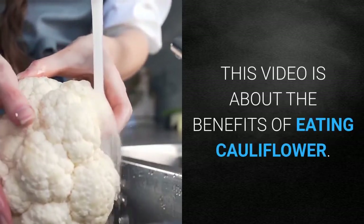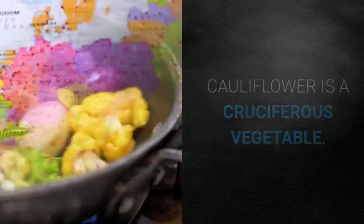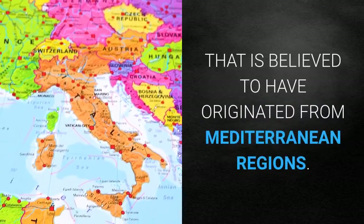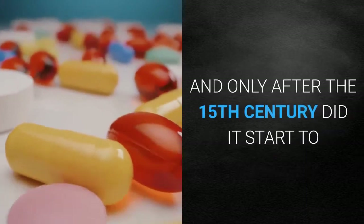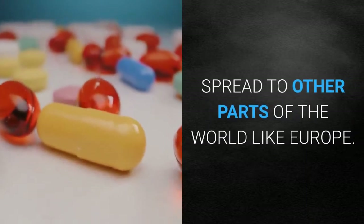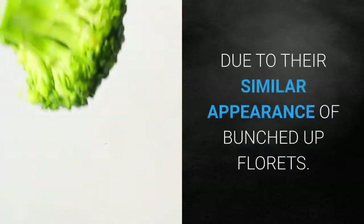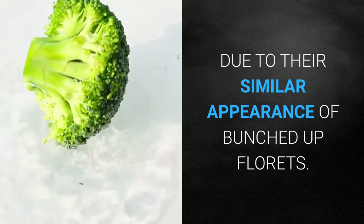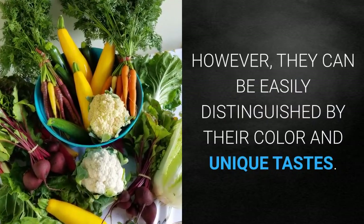This video is about the benefits of eating cauliflower. Cauliflower is a cruciferous vegetable that is believed to have originated from Mediterranean regions, and only after the 15th century did it start to spread to other parts of the world like Europe. A lot of people compare this vegetable to broccoli due to their similar appearance of bunched-up florets; however, they can be easily distinguished by their color and unique tastes.